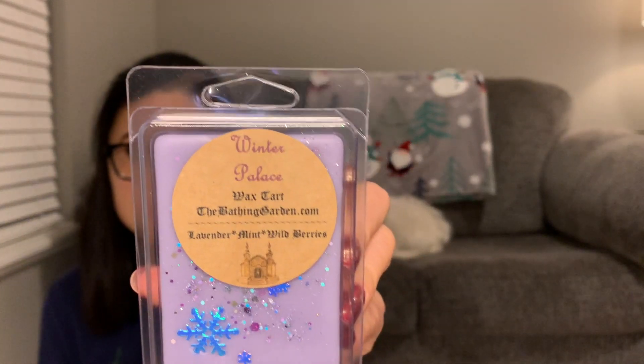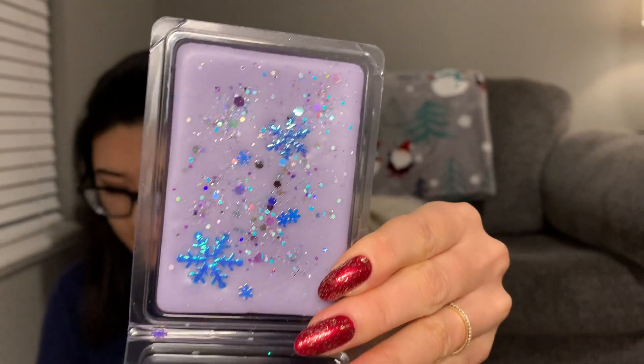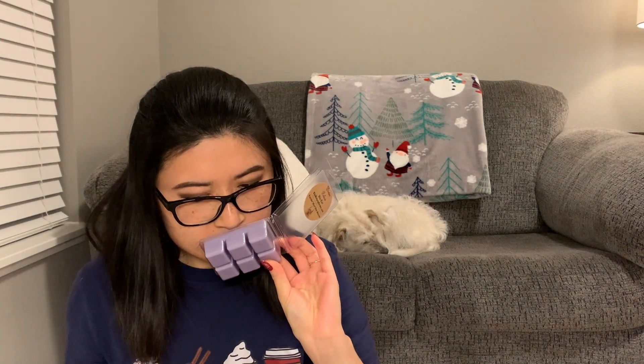The next one is Winter Palace — 'smells of French vanilla, winter berries, vanilla, pomegranate, strawberries, icy peppermint, with hints of tea and pink sugar.' This is so pretty — I love it. I think I really do get the strawberries in this one, and the pink sugar. I get no icy peppermint. Winter Palace — honestly I'd consider getting this one again. That is really pretty.